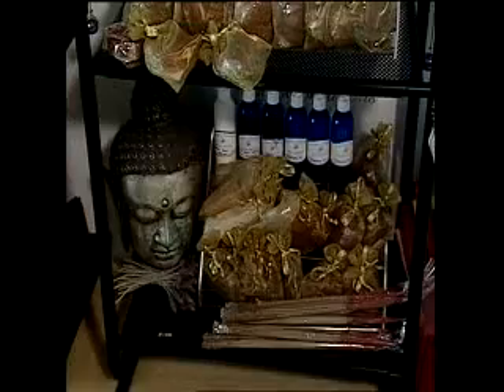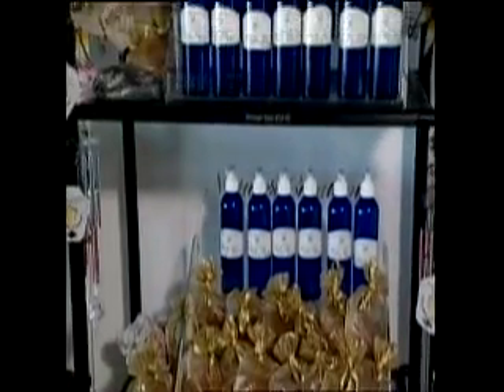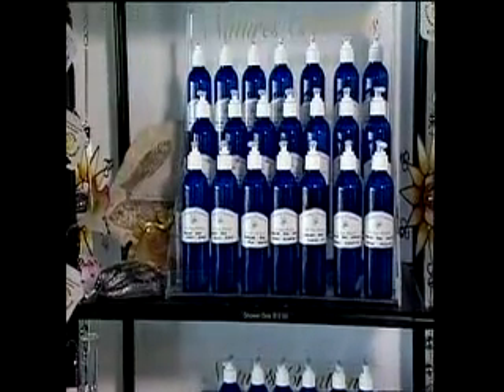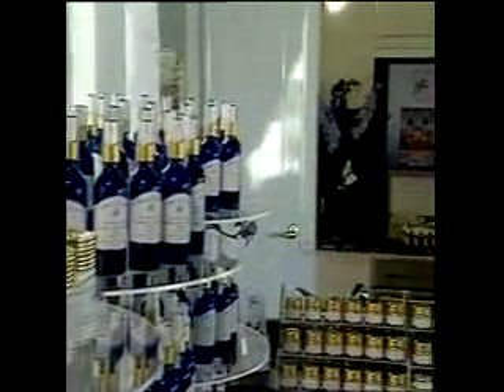Nature's Creations has sourced the world for the finest essential oils and herbal extracts to offer a complete range of luxurious skin care products. Nature's Creations offers something for every skin type, from aloe vera gel for oily or acne prone skin to a nourishing night cream for dry or mature skin.